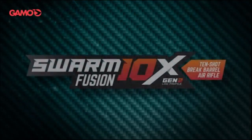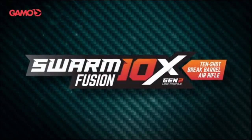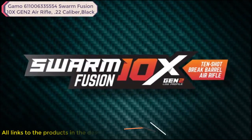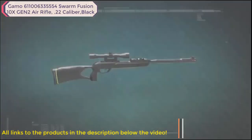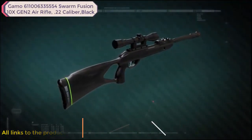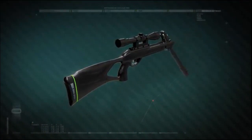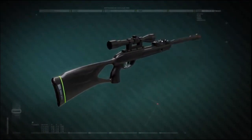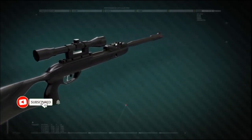With the introduction of the new patent pending 10X Gen 2 technology, the Gamo Swarm Fusion delivers enhanced performance for hunting and pest control. The Swarm Fusion enables you to shoot up to 10 pellets without reloading. Simply break the barrel and fire for lightning quick follow up shots. The new Gamo Swarm Fusion 10X Gen 2 air rifle offers next level power and performance.